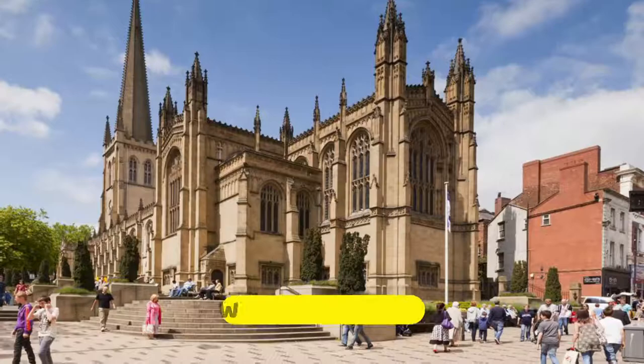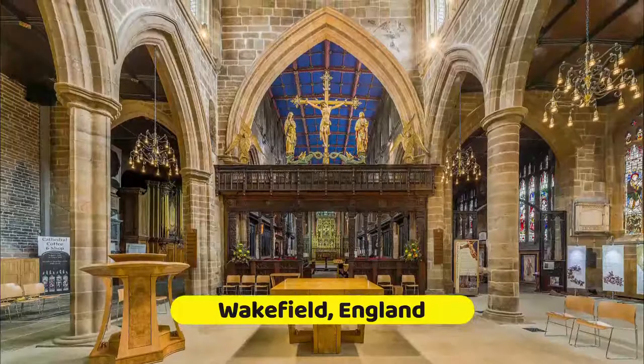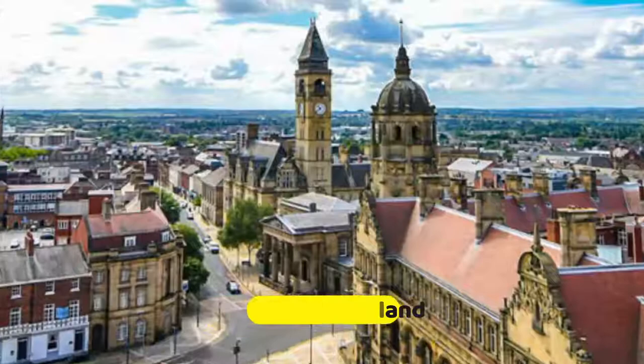Up to the 1980s, coal mining was the backbone of this city in West Yorkshire. The landscape had been mined since the 15th century, around the time Wakefield witnessed a decisive battle during the Wars of the Roses. Let's explore the best things to do in Wakefield.